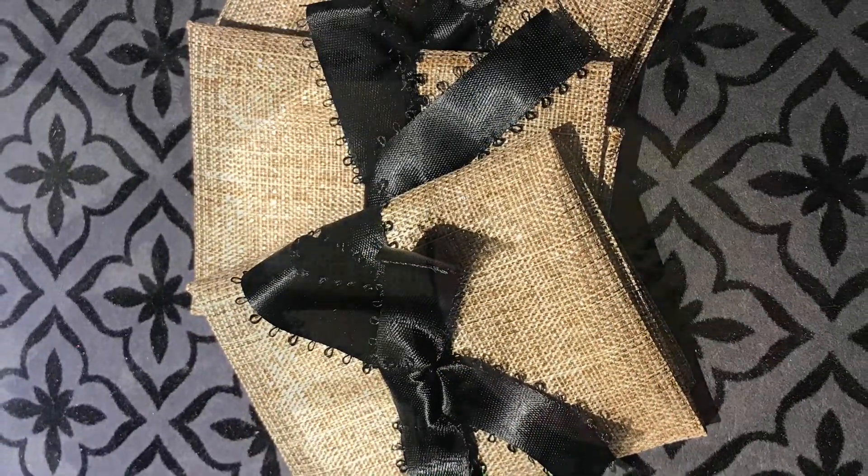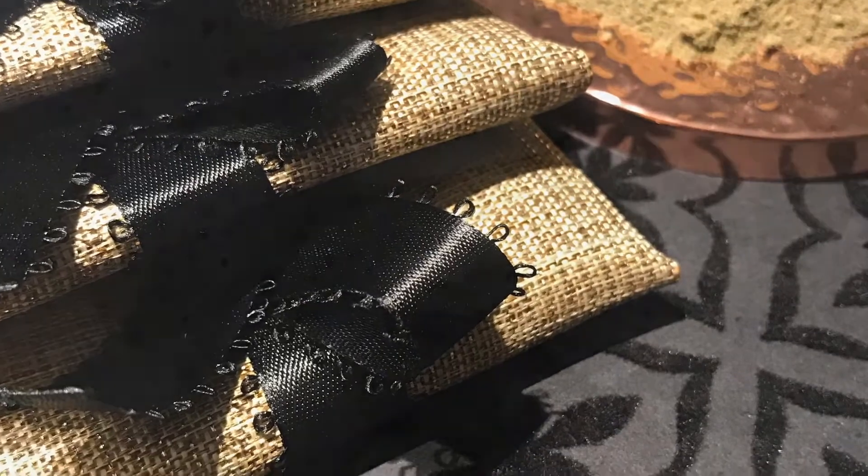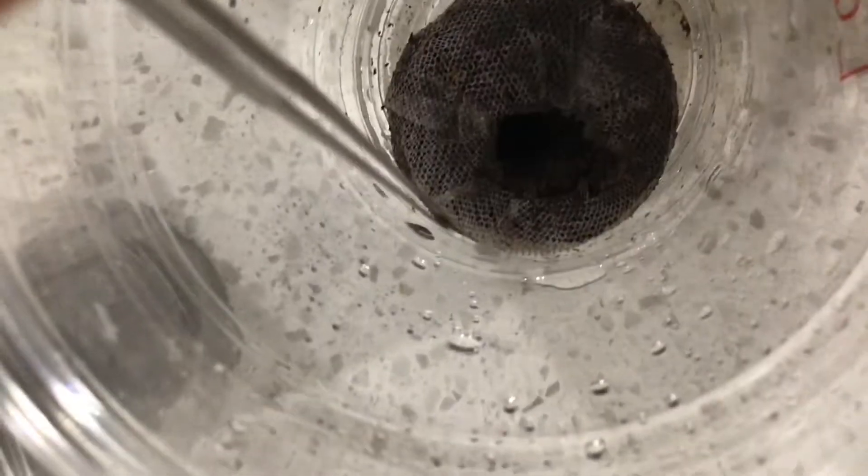I proceeded to package some more of my shadow powder orders — I like this packaging a lot. I sold some lavender and I will show you what happens with those soon. That pretty much concluded my day, so thank you so much for watching.